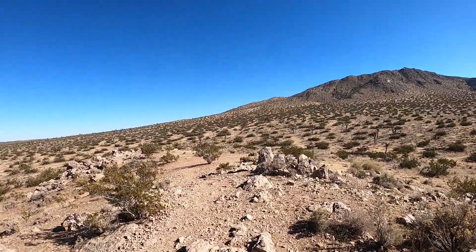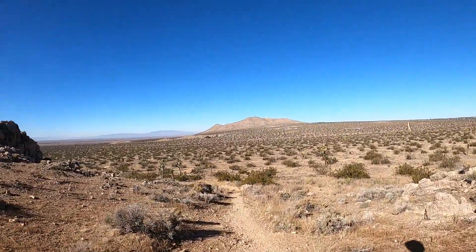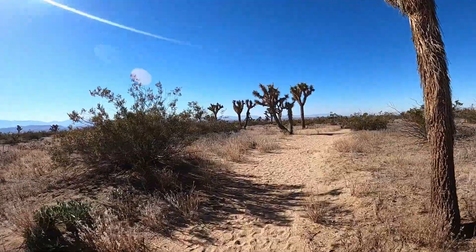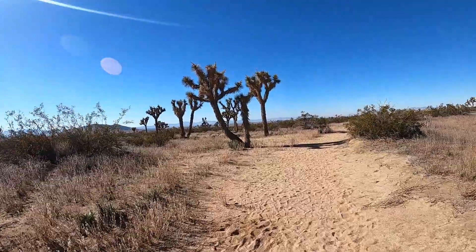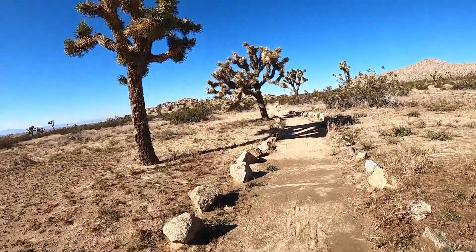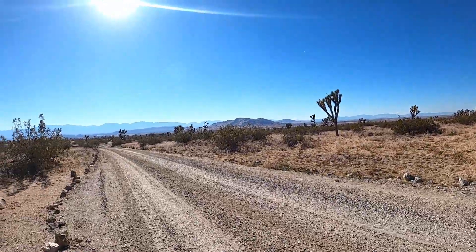Leaving the miniature peak to loop through the park. Passing a cluster of Joshua trees. A rock lined path leading to the visitor center. Reaching the campground road, I made a left to begin concluding the loop.